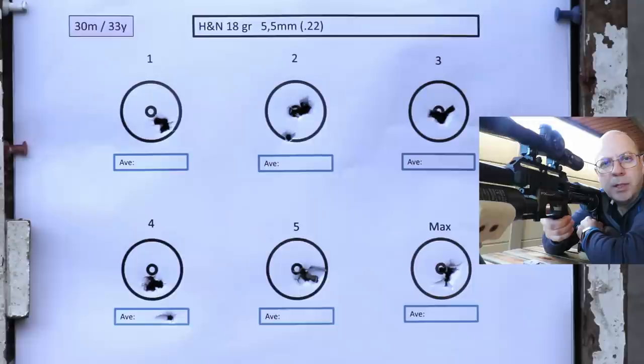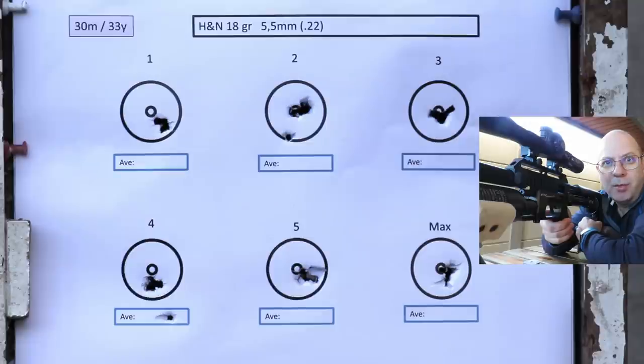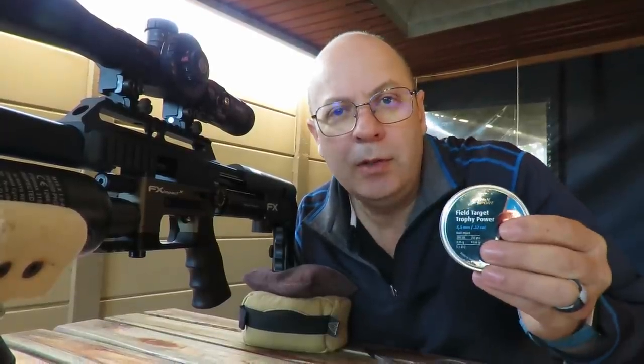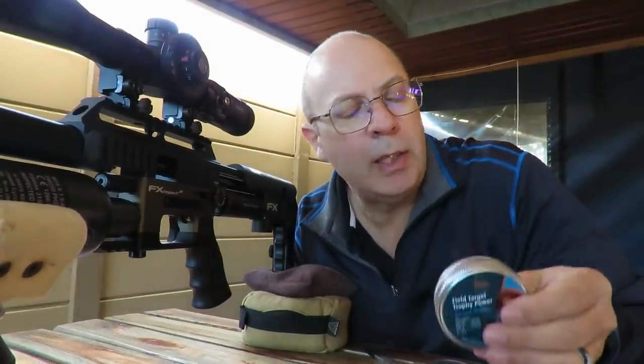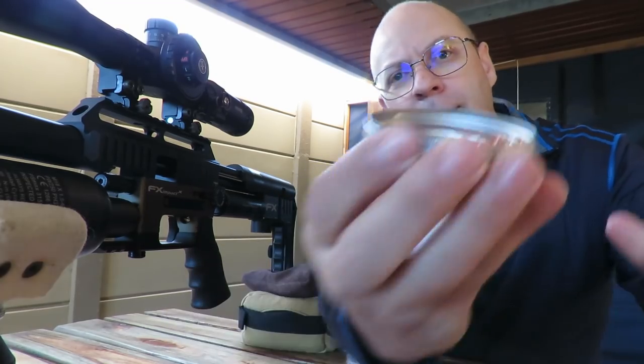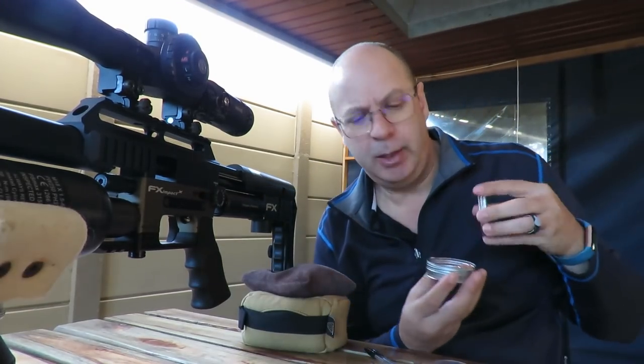That's a pretty decent benchmark. As expected, one consistent holding across the board with one flyer — that one shot was at an odd speed, no wonder it was shooting low. But the rest is a pretty standard result to measure everything against. Now let's go with the Field Target Trophy Power — very long name, but they are so pretty and shiny. They look like liquid gold, but it's copper.